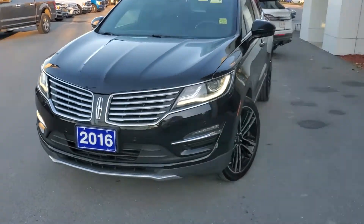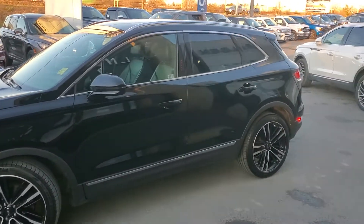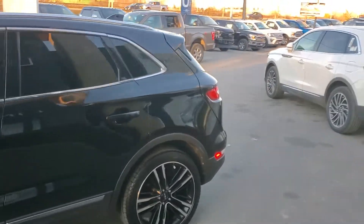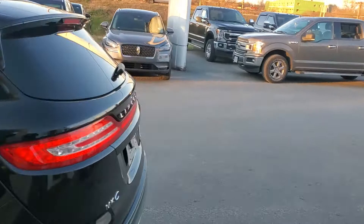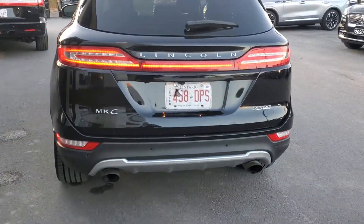Hi there from James Braden Ford in Kingston, Ontario. Today we're looking at this 2016 Lincoln MKC. It is the Reserve package and it does have the upgraded 2.3 litre EcoBoost engine.